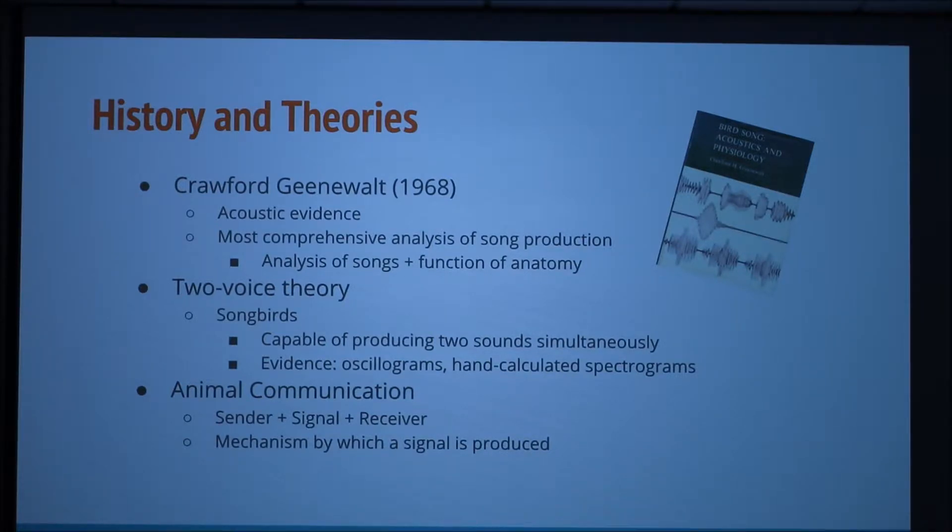A prominent theory today, known as the two-voice theory, is related to the structure of the syrinx. In this theory, songbirds are capable of producing two sounds simultaneously. Supported with oscillograms and spectrograms, the two-voice theory explains the amazing ability of songbirds to produce two-toned calls. To fully understand birds' interesting method of communication, we must look at the entire pathway of one bird sending a signal and another bird receiving that signal. First we will learn about the mechanism by which the signal is produced.